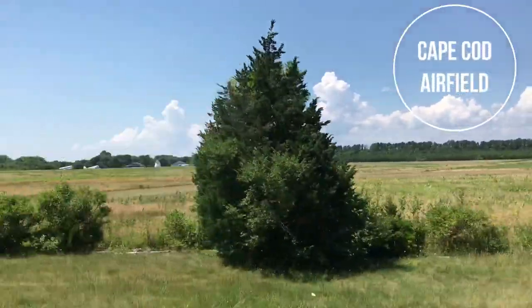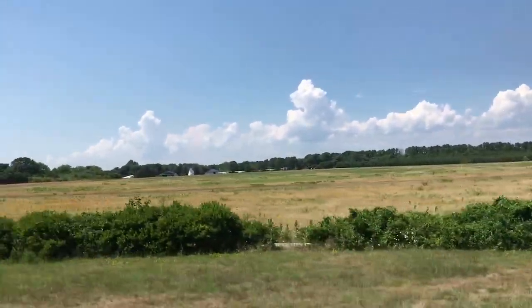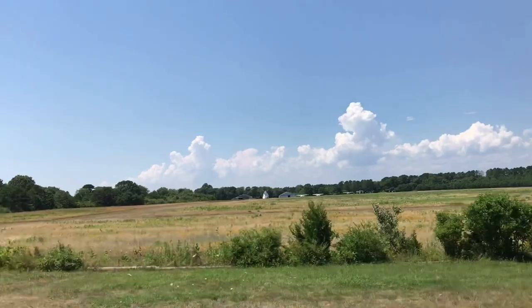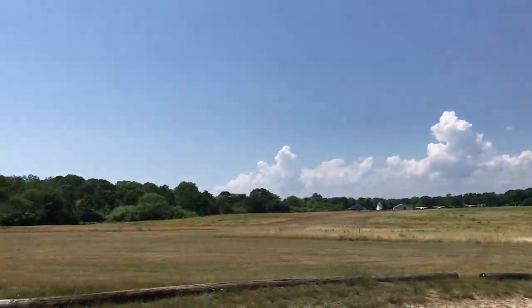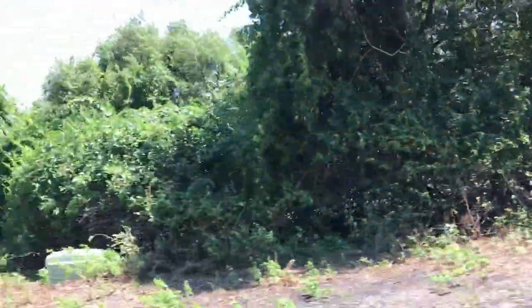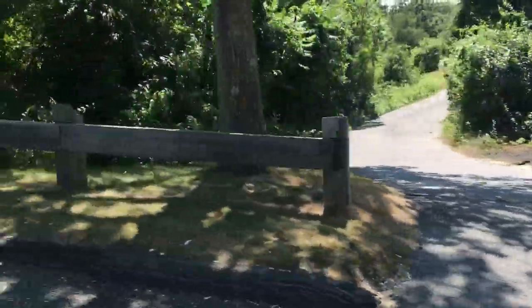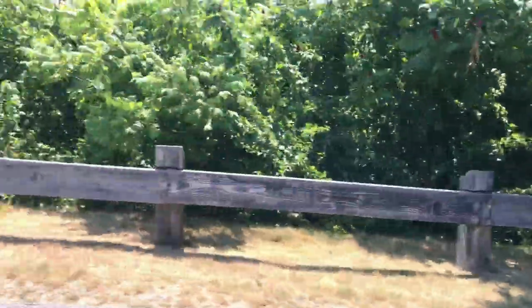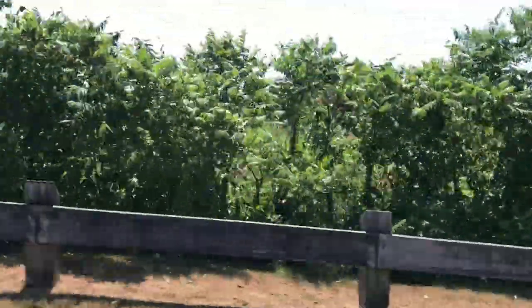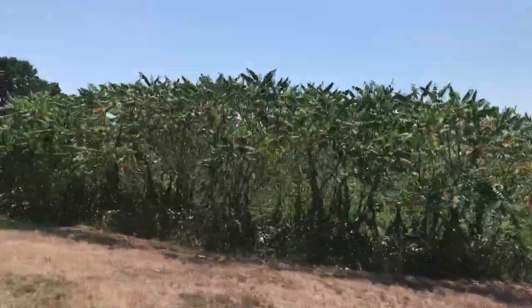We're going to take a nice drive around some of my favorite Marston's Mills neighborhoods. We're starting off the tour at the Cape Cod Airfield, which originally started in 1929 and was a Massachusetts Air National Guard summer training site in the 1930s. This is actually the only grass airport left on the Cape. This airport offers scenic five-plane air tours of the Cape, and if you're really adventurous, you can even skydive right from their Marston's Mills location.